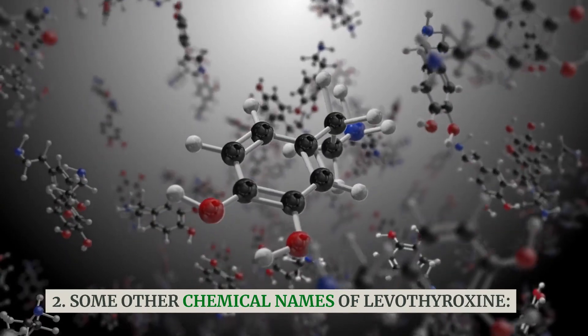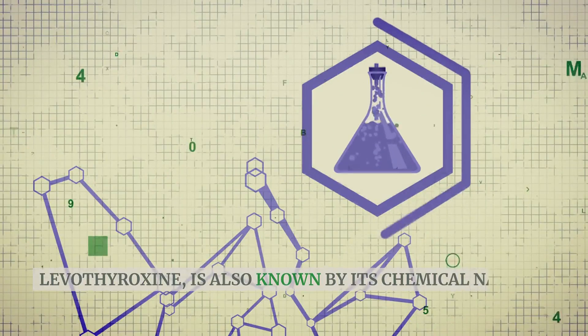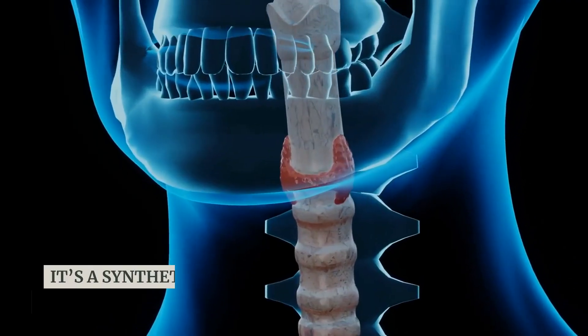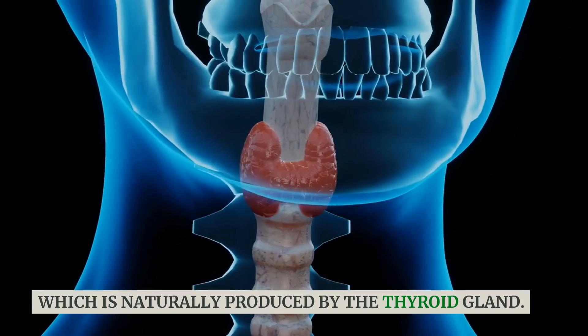Some other chemical names of Levothyroxine: Levothyroxine is also known by its chemical name L-thyroxine. It's a synthetic form of the hormone Thyroxine, which is naturally produced by the thyroid gland.